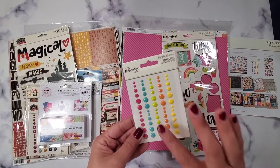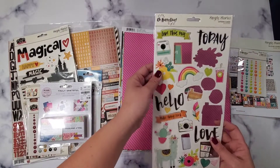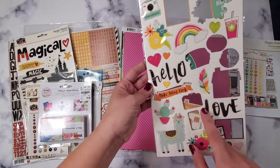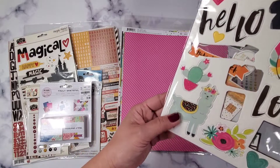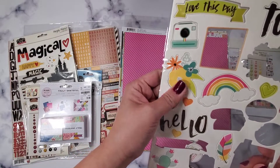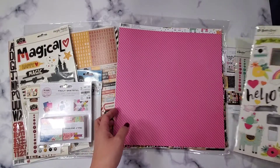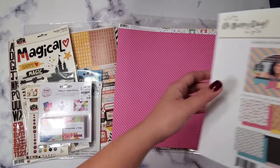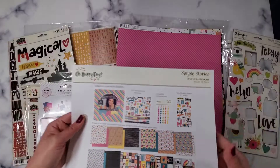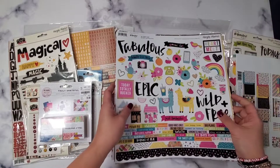It gives you 60 cute color enamel dots, which definitely matches with last year's Doodlebug collection — you know me and Doodlebug are friends. Then it gives you chipboard stickers, super cute llamas and flowers. There's more in there too. Let me show you what it looks like, then we'll move on to the sticker pack.